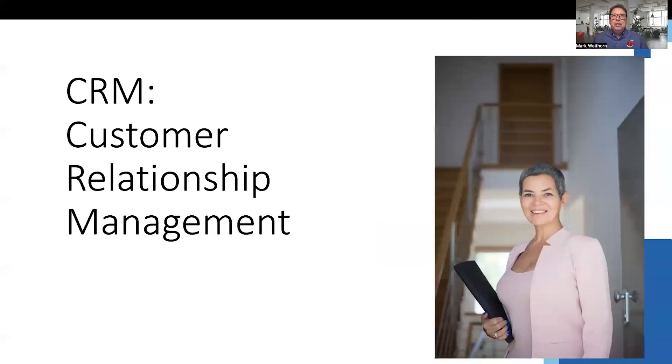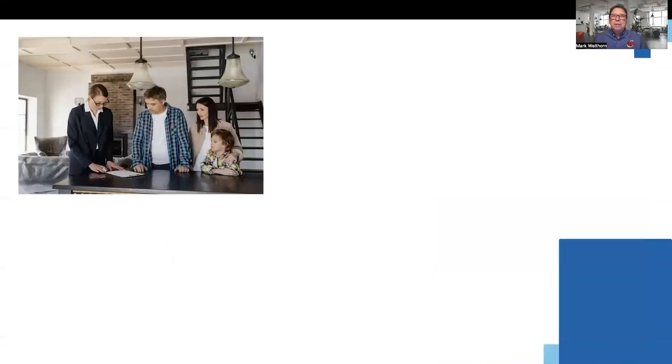CRMs, or Customer Relationship Management Programs, are systems that allow you to keep track of your clients. As a realtor, it is important to stay in touch with your clients. You know the old adage: out of sight, out of mind.